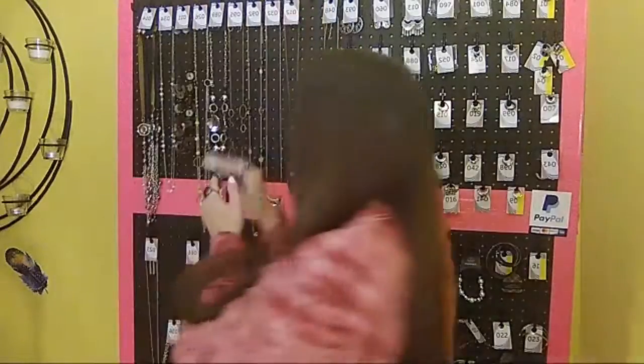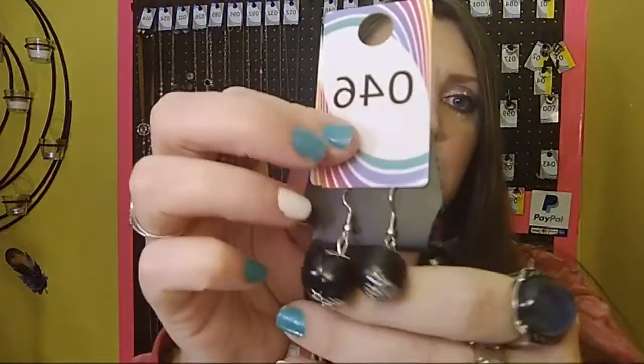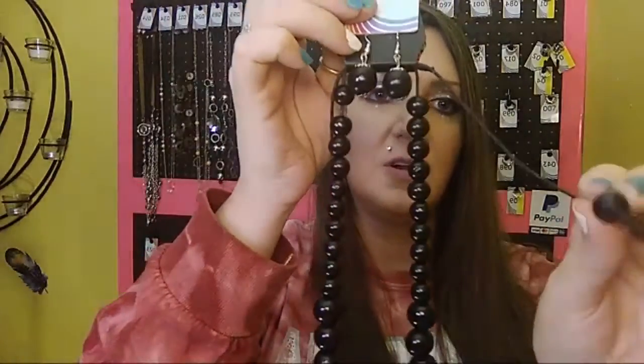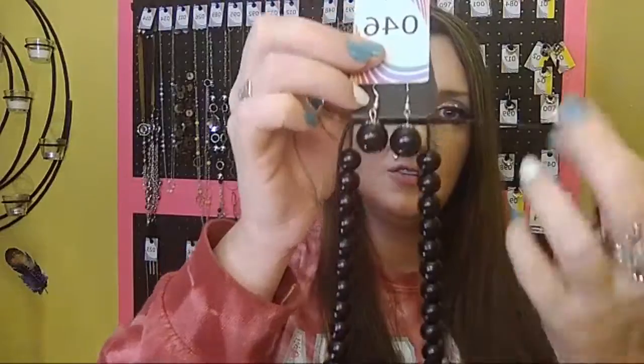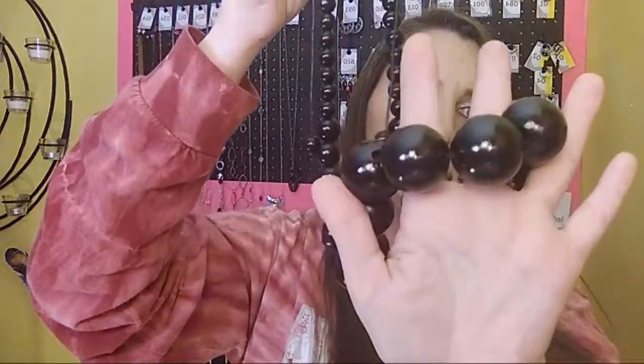Next we have another fully wooden necklace — sold number 46. It comes with black wooden beads on a fish hook back, a wooden cord tie closure, and a fully black wooden bead necklace. I love this necklace. Sold 46.